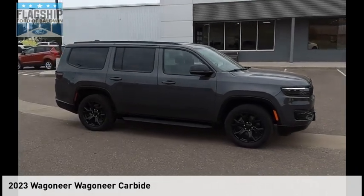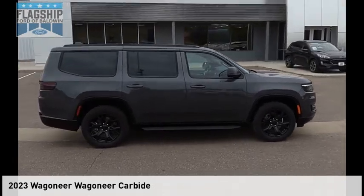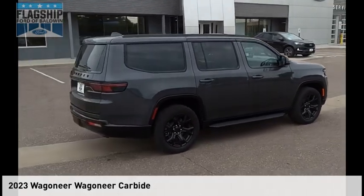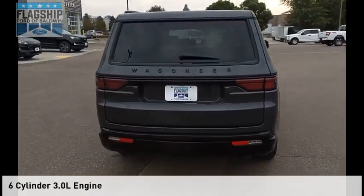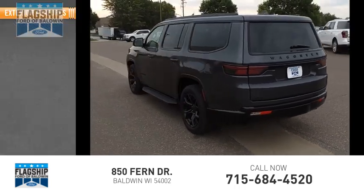You'll love this vehicle — it's a vehicle you'll want to take home. Call today and get in touch with the dealer directly, and be the first person to open the vehicle's door. This vehicle is powered by a four-wheel drive six-cylinder 3.0-liter engine and has less than 15,000 miles.